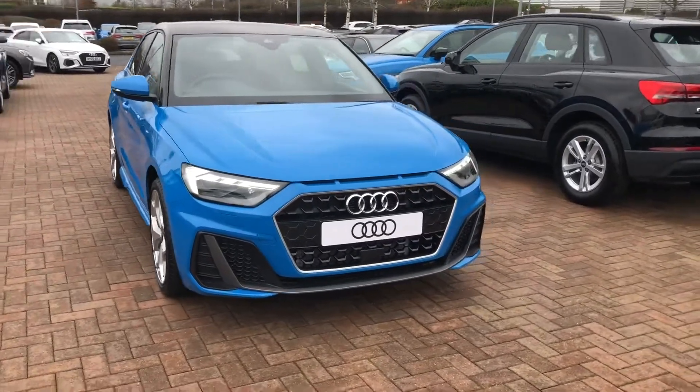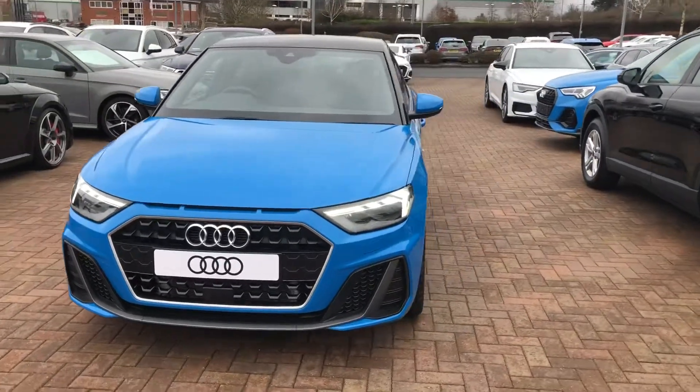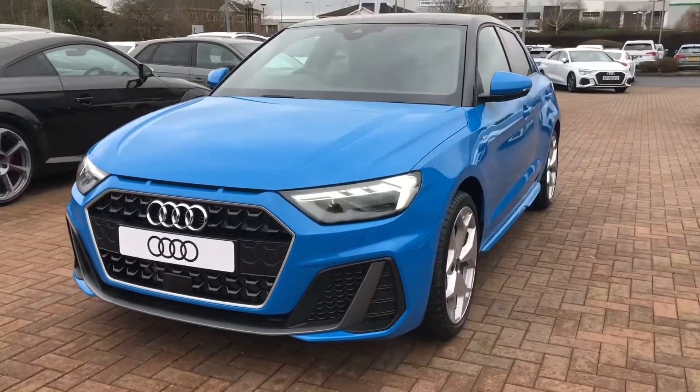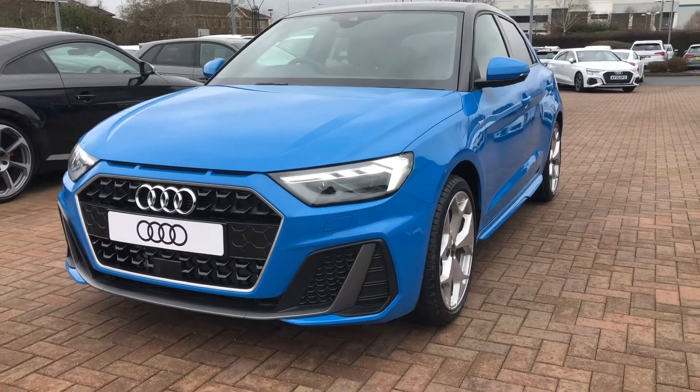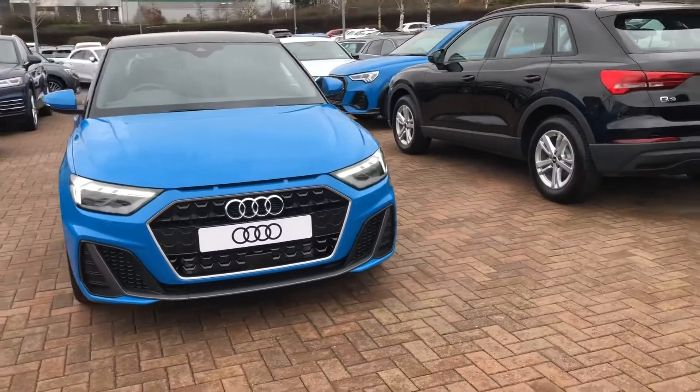Hi and welcome to Stafford Audi. I'd just like to give you a quick walk around this brand new Audi A1 Sportback S-Line that we currently have in stock. It's called a 25 TFSI, so it's a 1 litre petrol. It's a manual and it's finished in turbo blue.